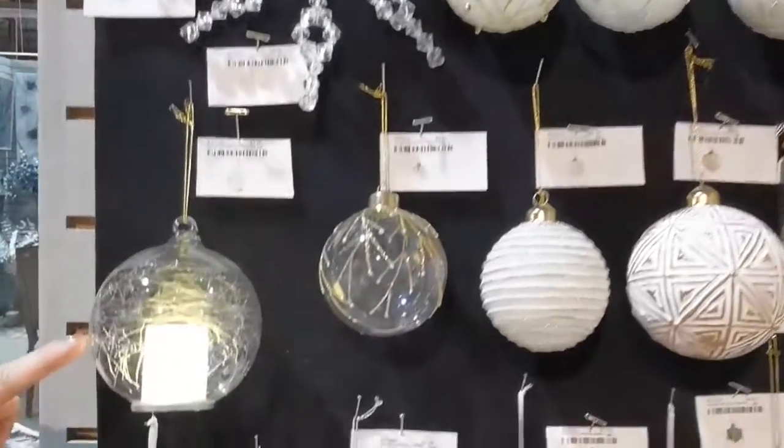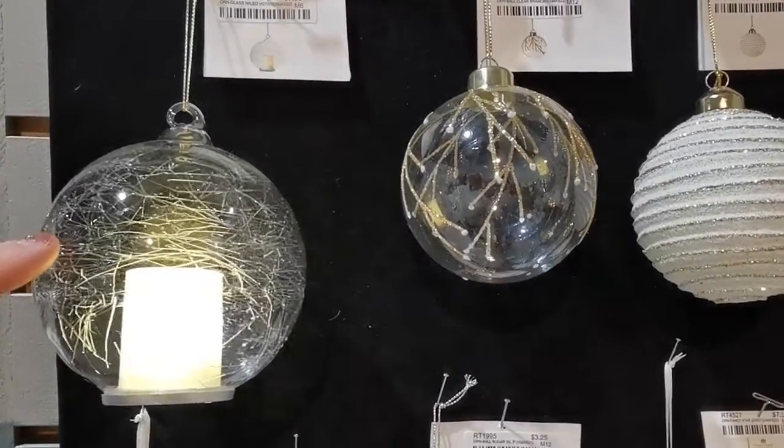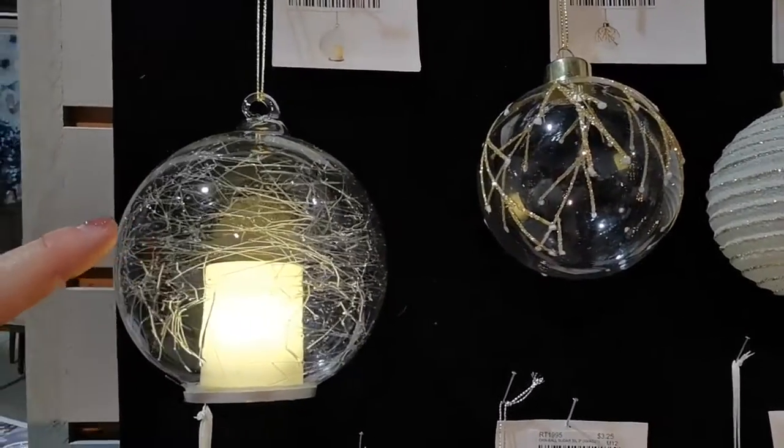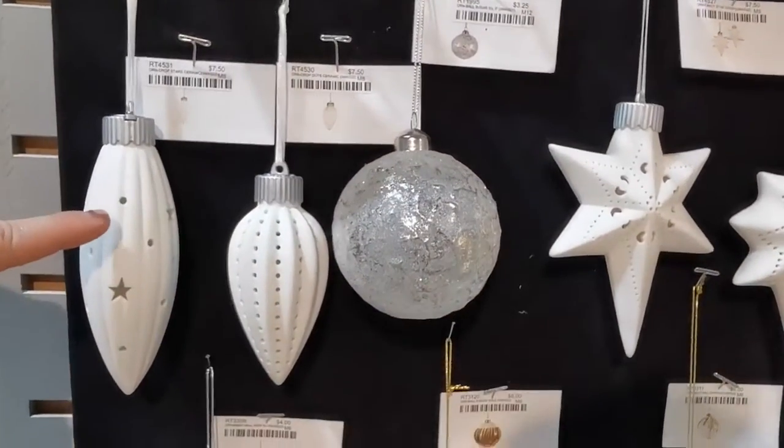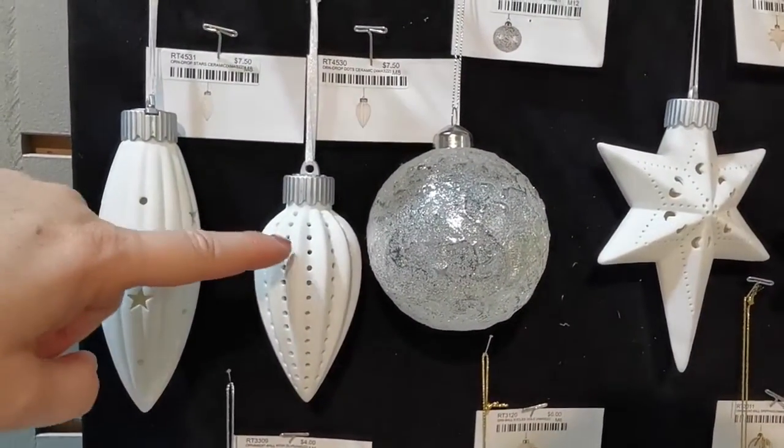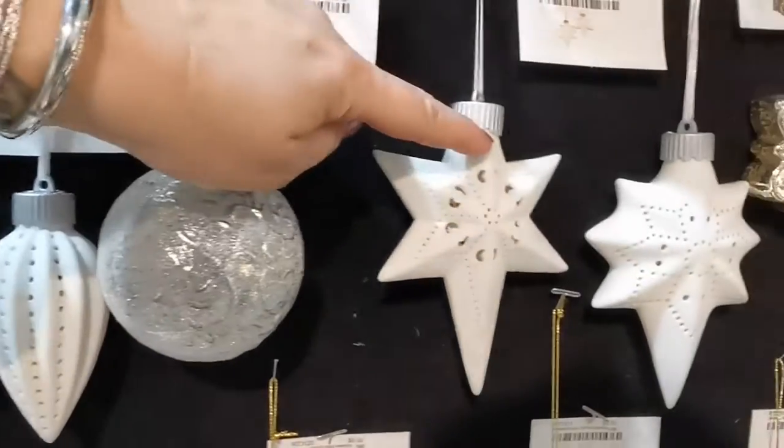Mouth blown glass with LED candle inside, $7.50. Beautiful assortment of bisque finished LED light-up ornaments.